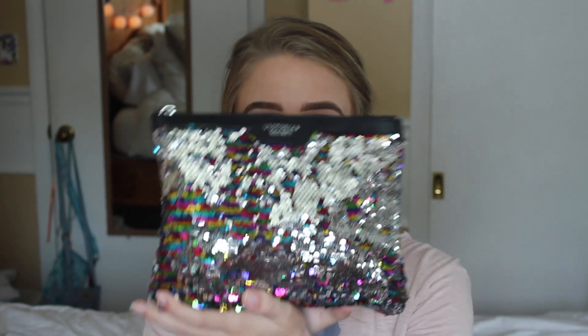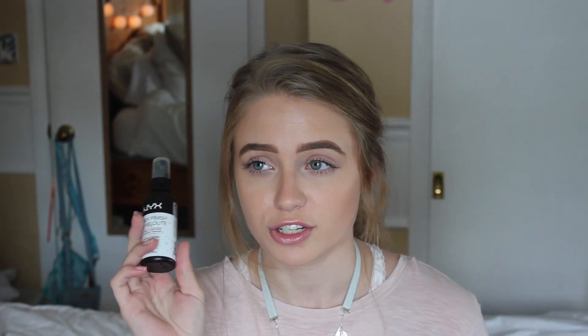Moving on to the makeup products — I usually carry them in this Victoria's Secret bag that came with a matching black tote. I got it because I spent too much money one Black Friday. It's a really nice size to hold all the makeup I travel with. The first item I'm pulling out is the NYX Dewy Finish Setting Spray. I love this so much, especially because it makes my skin look dewy and glowing. I'll definitely need this to keep my makeup in place if it's hot and humid outside.